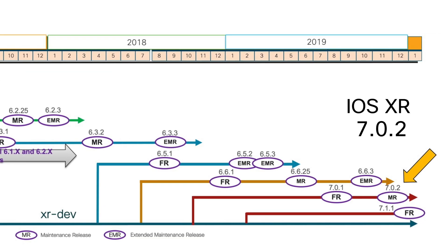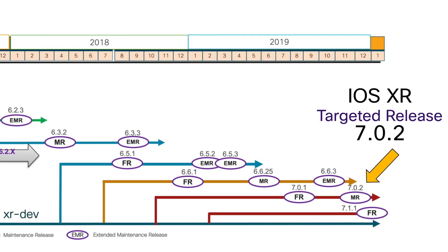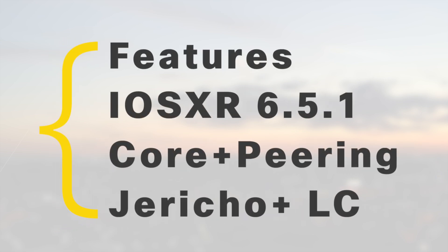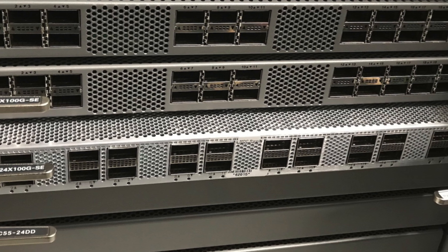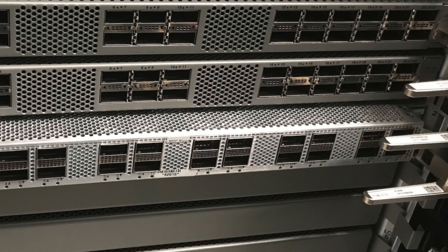Now a few words about features. At the moment of product introduction, we plan to align feature and scale support with Jericho Plus line cards with IOS XR 6.5.1 for the core and peering role. This will allow users to mix Jericho, Jericho Plus, and Jericho 2 line cards in the same chassis — we call this compatibility mode. In the future, we will introduce J2 native mode for chassis populated exclusively with Jericho 2 line cards.